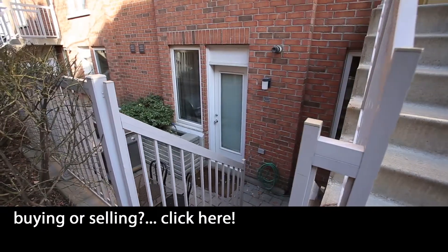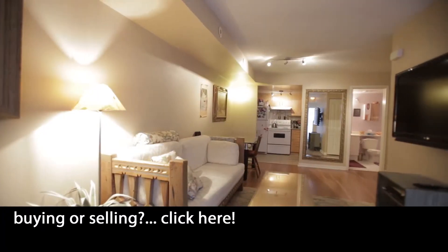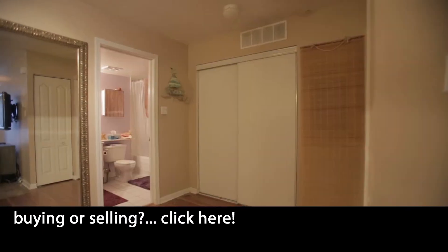Live here and surround yourself with the trendiest areas in the city. Grab your morning coffee in Liberty Village, walk the dog through Trinity Bellwoods, meet friends on a patio, or shop the boutiques of King and Queen West.